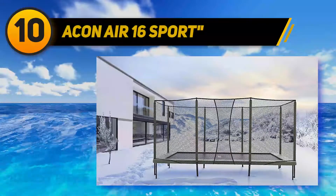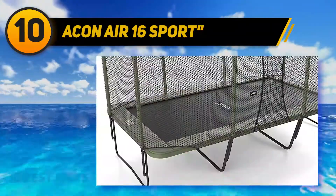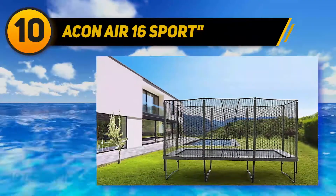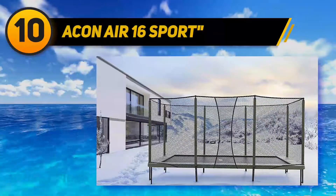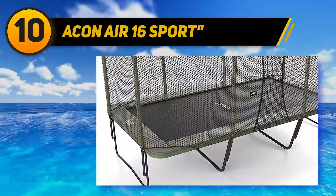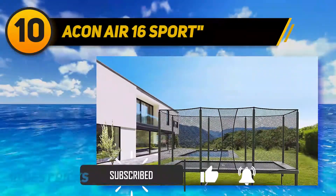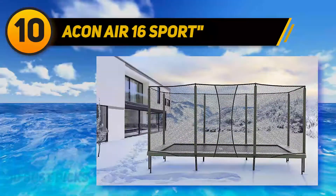Starting at number 10, the Acon Air 16 Sport. This trampoline features a 17-foot rectangular design built for advanced adult jumpers. It stands out with its all-black appearance and an impressive structural weight limit of 800 pounds. To support such a high weight limit, this incredible trampoline has 140 heavy-duty springs that are 10 inches long — an outstanding spring size and number.